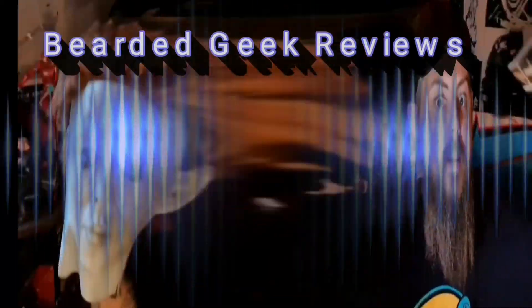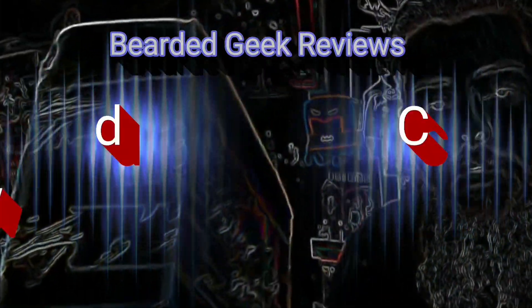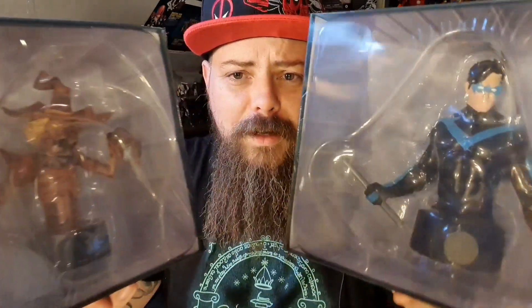Hey there geeks and geekettes, something a bit different today - got some DC figures! Mrs. Geek found these on social media where a collector had doubles of his DC busts and put them on Facebook Marketplace for five pounds each. I've looked online and they're worth between 16 and 20 pounds each. They were close to home so we drove out to collect them. I've made space on my DC shelving - all my Marvel Legends have now taken over two shelves instead of one.